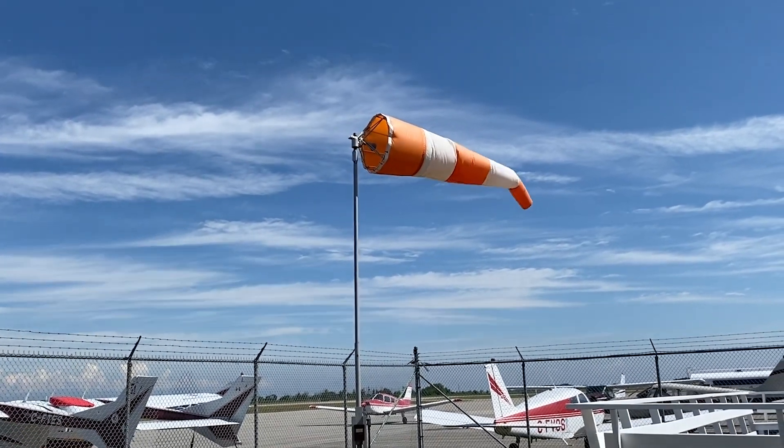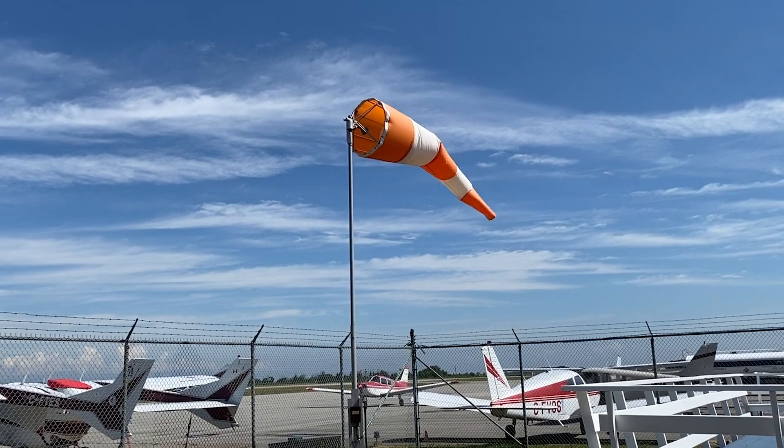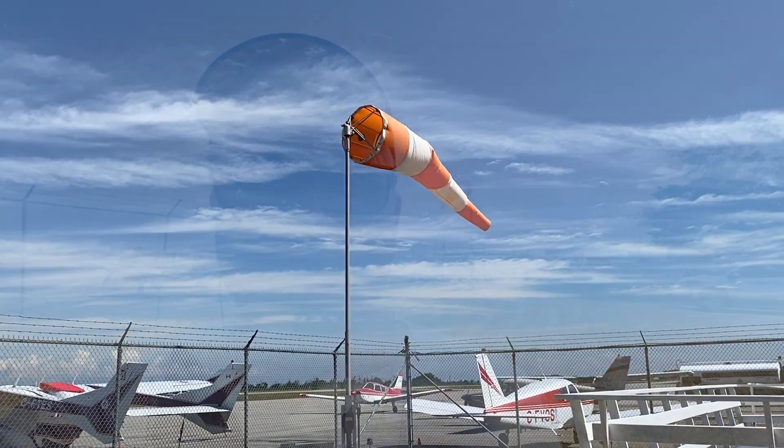Each one of those little sections is about three knots or five miles an hour, so we're anywhere between 15 to 20 miles an hour of wind, and it's gusting and changing direction. So it's a little bit challenging to land in situations like that — you need to have your wits about you.